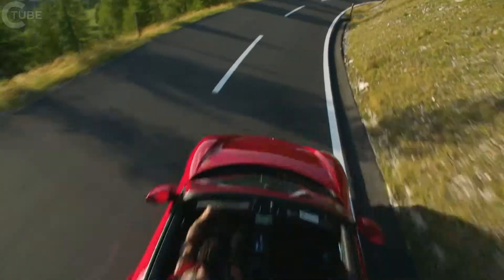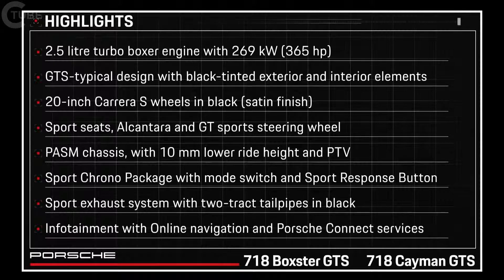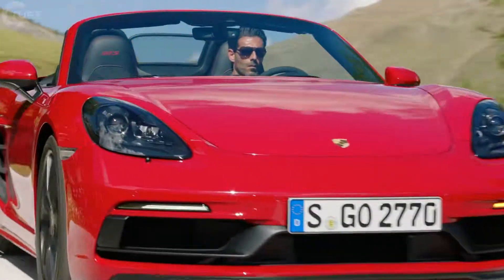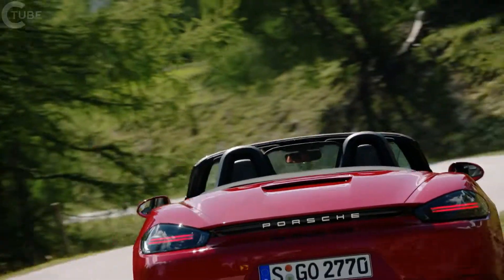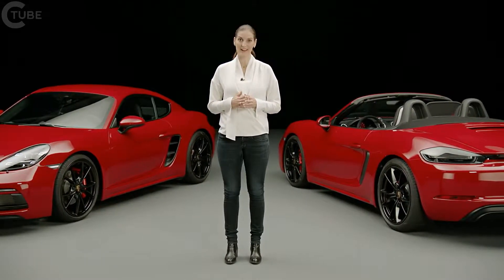The GTS models sit at the top end of the 718 series. They are the sportiest cars in the series and appeal particularly to customers who relish a sporty challenge but still want them for everyday driving situations. Thanks to their many innovations, both the 718 Cayman GTS and the 718 Boxster GTS continue to hold top spot in their segments. Now it's time to fulfill your love of bends and corners for yourself with these two Porsches. Enjoy the ride!